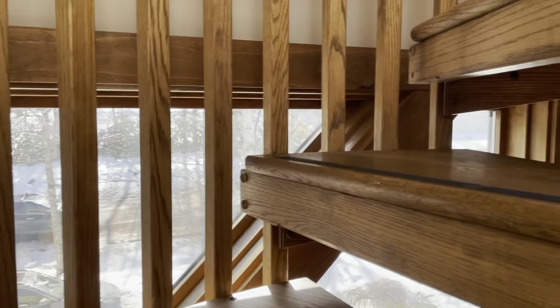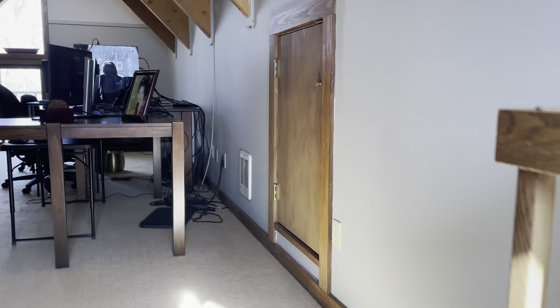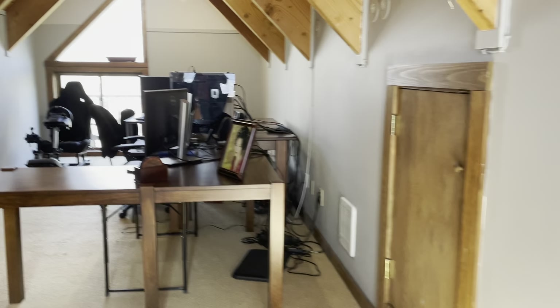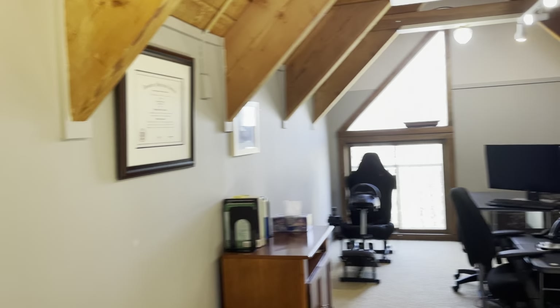And then we have this incredible spiral staircase — really pretty. It'll take us up to the top. And again, another good size office room. Do trains always have to be in the basement?